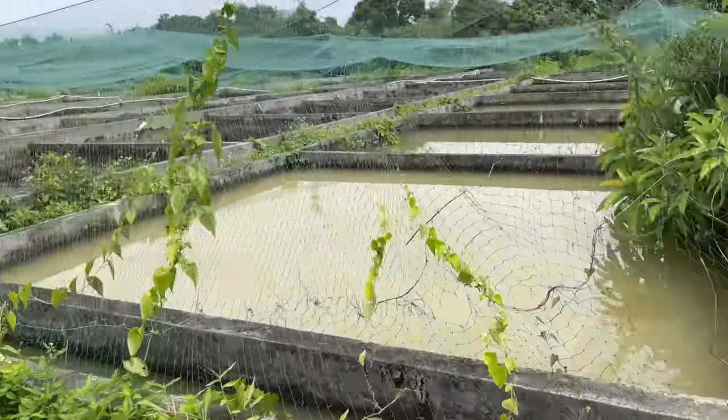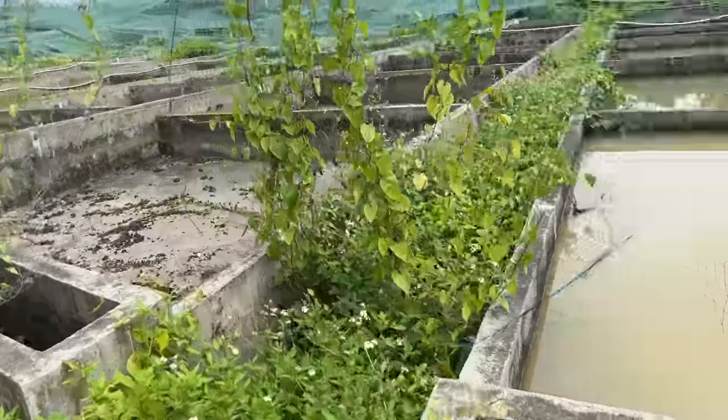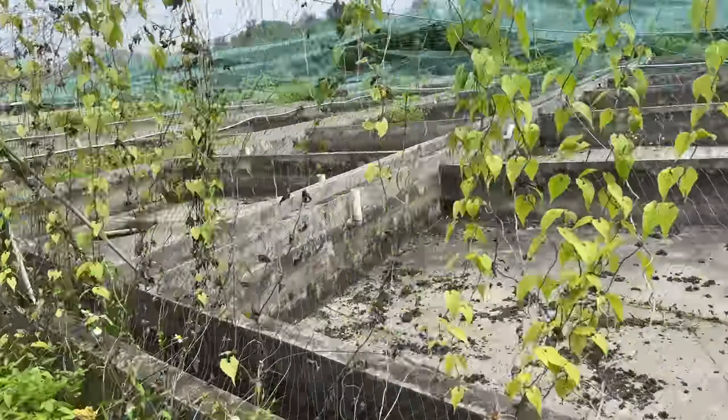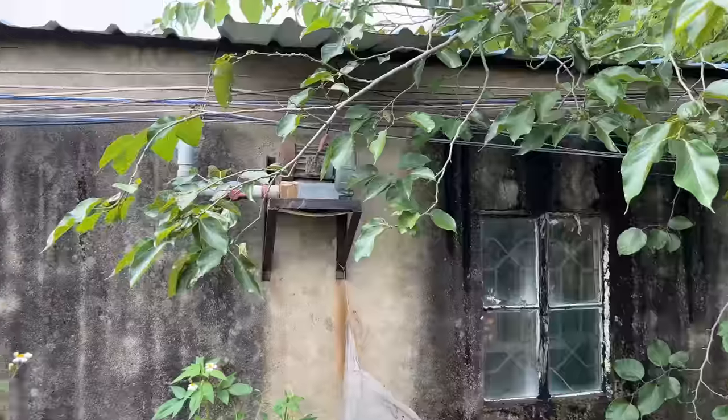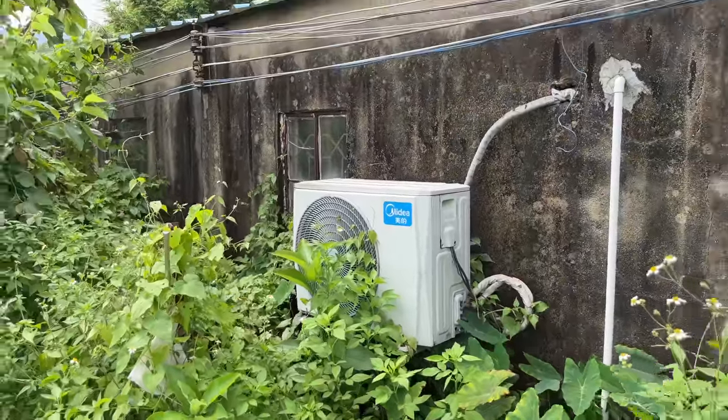We've got a lot of concrete ponds — a lot of empty concrete ponds. This must have been quite the operation. Maybe this is a slow time for them, or these are just mothballed.